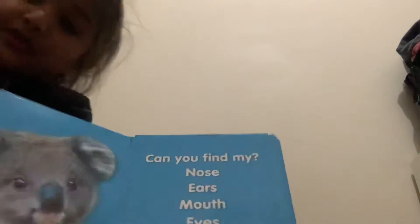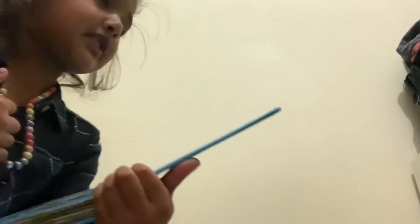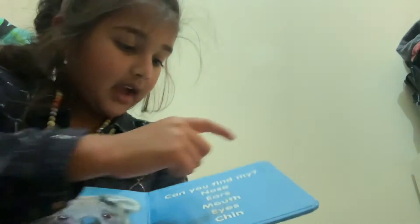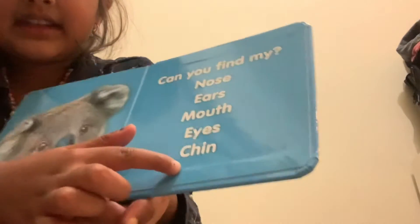Alright, I'm going to show it to you now. I'm going to read this and you've got to find it. If you want, you can pause it too. Can you find my nose? His nose is right here. If you want, you can join up with me. Can you find my ears? Can you find my mouth? His mouth is right here. Can you find my eyes? Can you find my chin? His chin is right here.